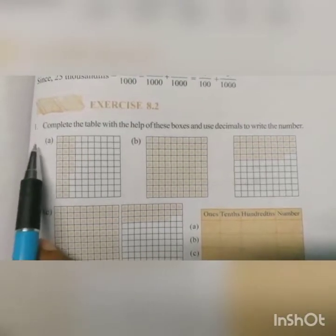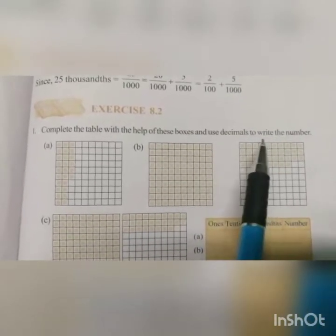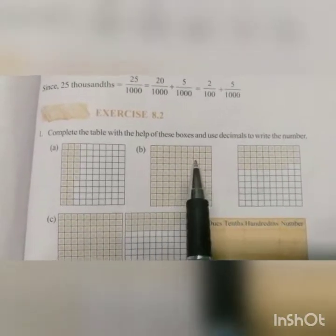First question: complete the table with the help of these boxes and use decimals to write the number. Question A.